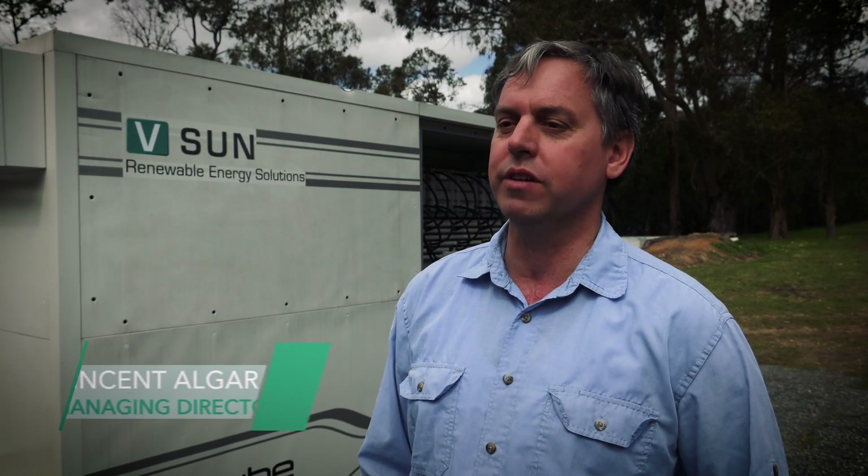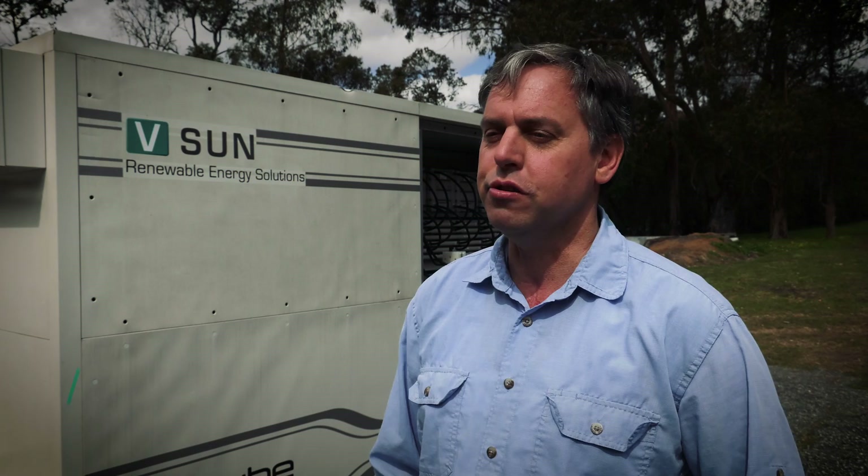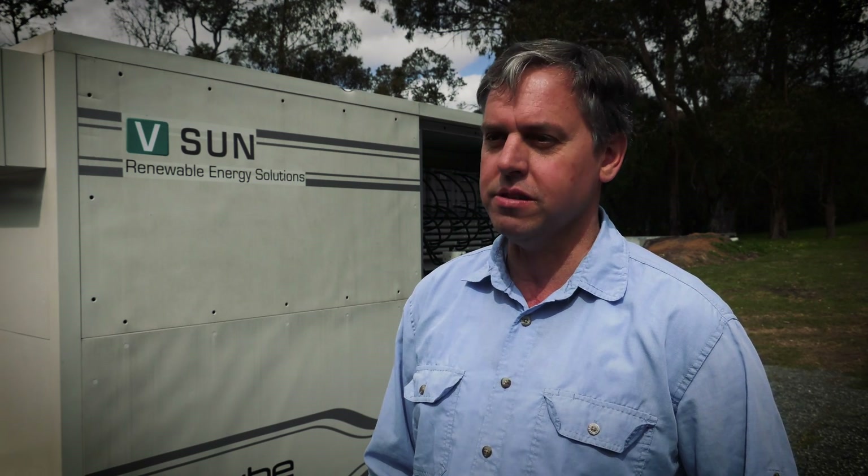This is the first time we've installed a Vanadium flow battery in Western Australia. The last few weeks have been very exciting and the system is now installed and up and running. We look forward to doing this many more times across the state.